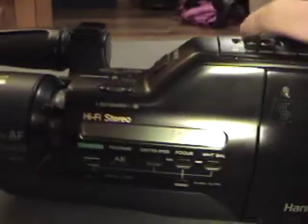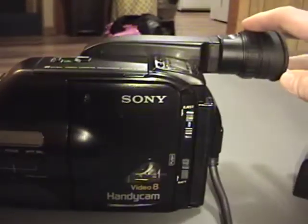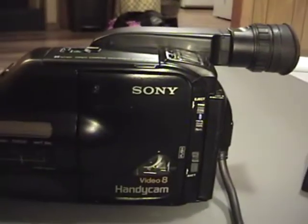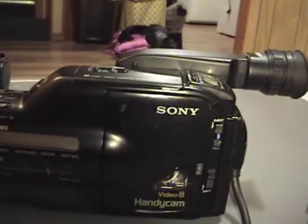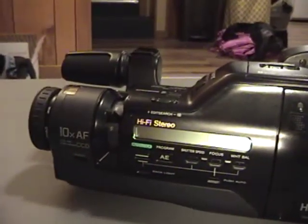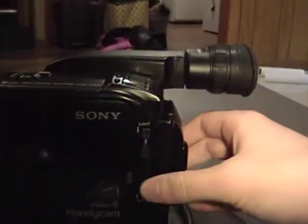Probably the guy wasn't a liar — he probably just plugged it in, turned it on just as I'm showing you right now, saw that the viewfinder lights up, and said, oh yeah, it works. No — that doesn't mean something works. It means it powers on. If you don't actually put a tape in and test it, you can't say that it works.